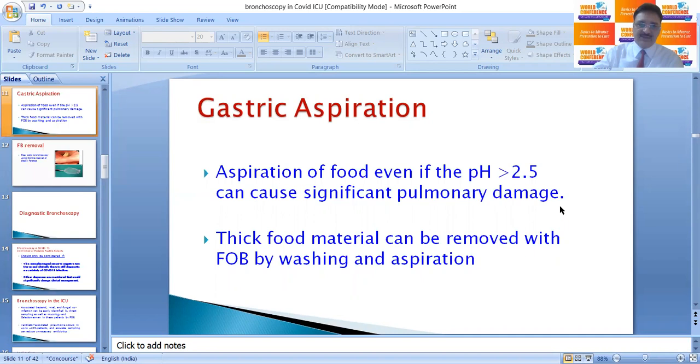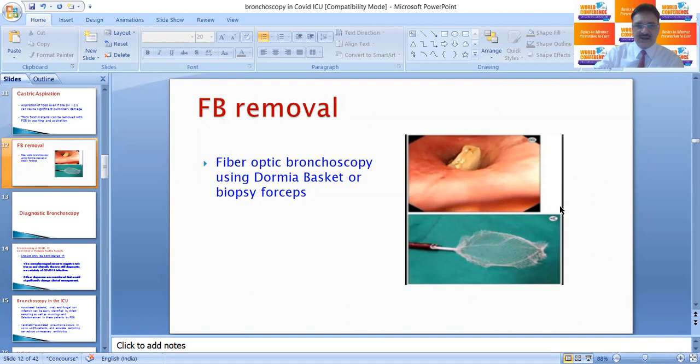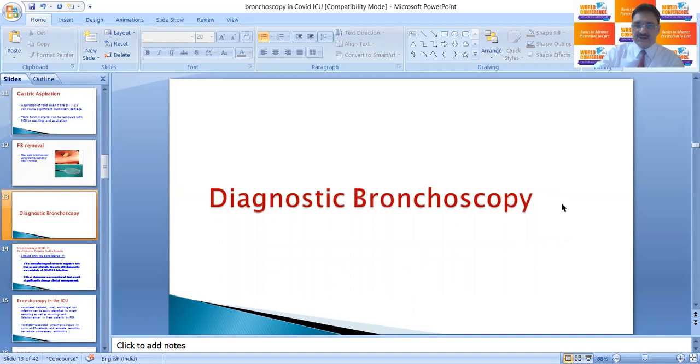Sometimes there may be gastric aspiration; even if the pH is more than 2.5, aspiration of food can cause significant pulmonary damage. With FOB, thick food material can be removed by washing and aspiration. If there is a foreign body, it becomes an urgent indication for FOB, and the foreign body can be removed through the bronchoscope using dormia baskets or rigid bronchoscope.